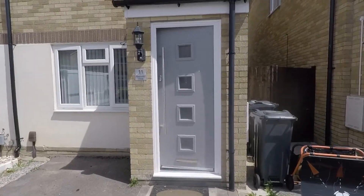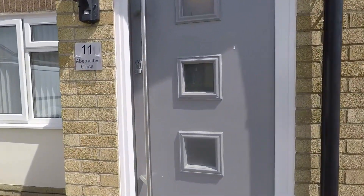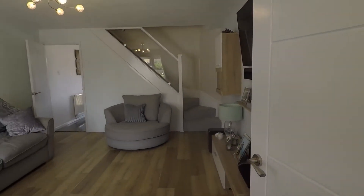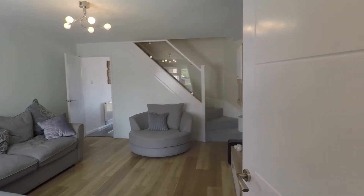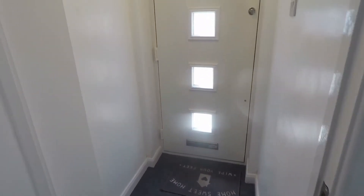As we approach, just to the right you have gated access into the rear garden and the front door that leads into the porch area, with a second internal doorway giving access into the living room. The porch area has a space for storage of your shoes and coats — nice and bright, neutrally presented.